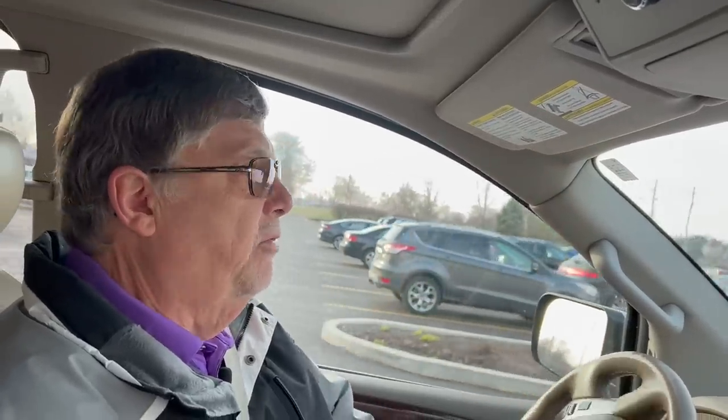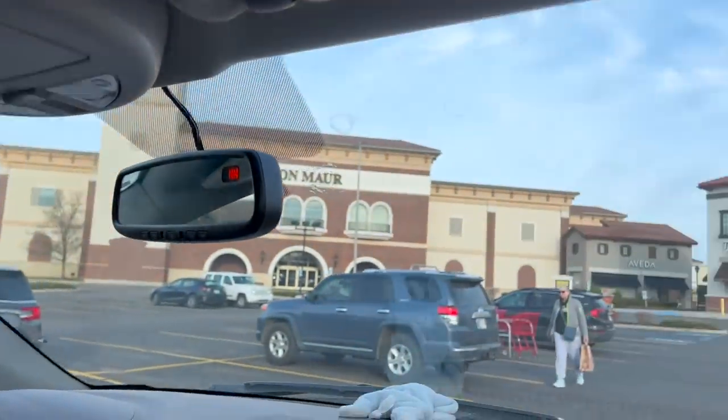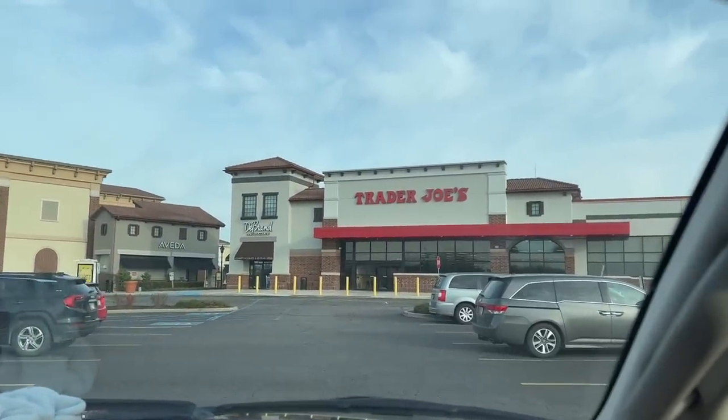We want to go into Trader Joe's and check out some deals other than just the gluten-free brownies. I wasn't eating apples because we're not heading up to Sam's Club this week — we don't go to Sam's Club every weekend, even though it seems like we do. So let's get parked and head on into Trader Joe's to do some shopping.